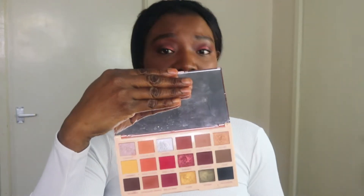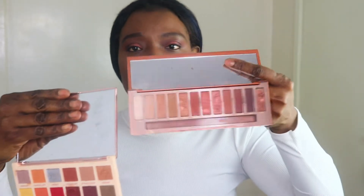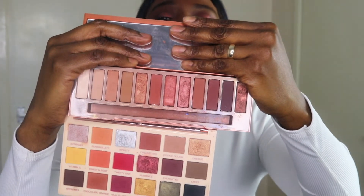The next palette I'm going to talk about is this Makeup Revolution palette — specifically the Sofia collaboration with Makeup Revolution. I love this palette because it has some shadows I don't have in my Urban Decay Naked palette. As you can see, there are some shadows here that I don't have in the Naked palette and that's why I love it.